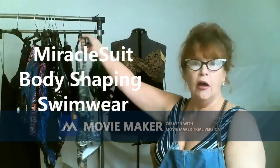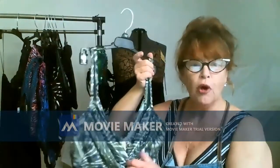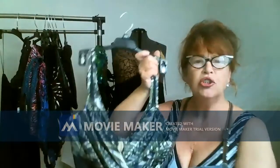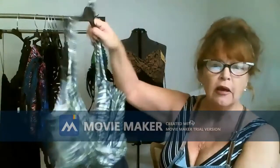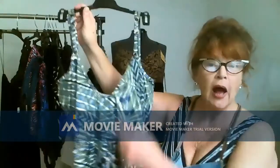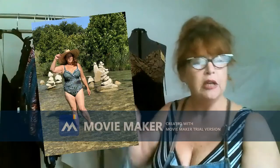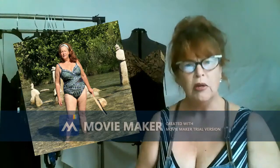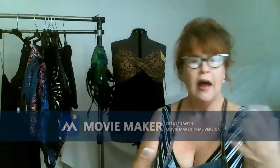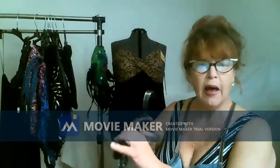Miracle Suits are a line of women's swimwear that act almost as foundation garments, and they make you look so amazing. So this is one example. Look — it's got a high back, not a little low dip back. Because back in the day when we'd wear the low dip-back one-pieces, the straps would always fall and give no bust support and no control.